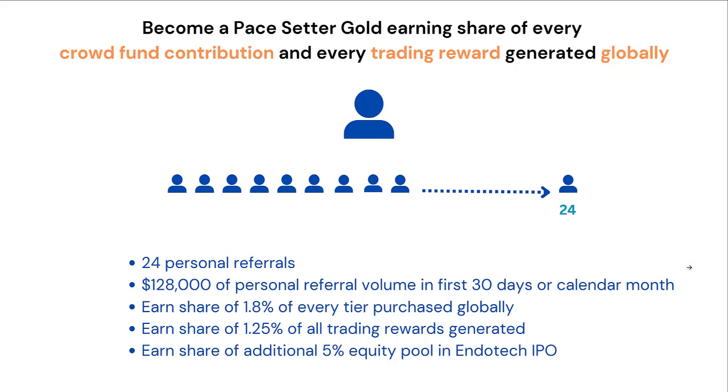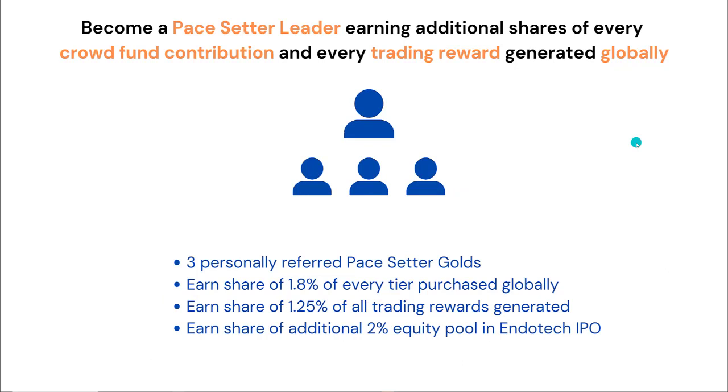You also earn a share of an additional 5% equity pool in the IPO of Endotech. You can also advance to what's called a Pacesetter Leader, where you can earn additional shares of every crowd contribution and every trading reward generated globally. To qualify, you need to have three personally referred Pacesetter Golds. Then you earn a share of 1.8% of every tier purchased globally, a share of 1.25% of all trading rewards generated globally, and a share of an additional 2% equity pool in the IPO of Endotech.